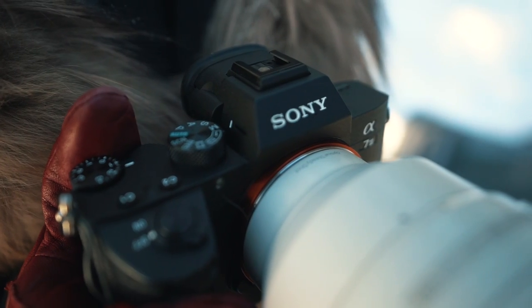The second most important thing about my camera bag is probably the camera I'm shooting with, and I shoot with the Sony A7 III.